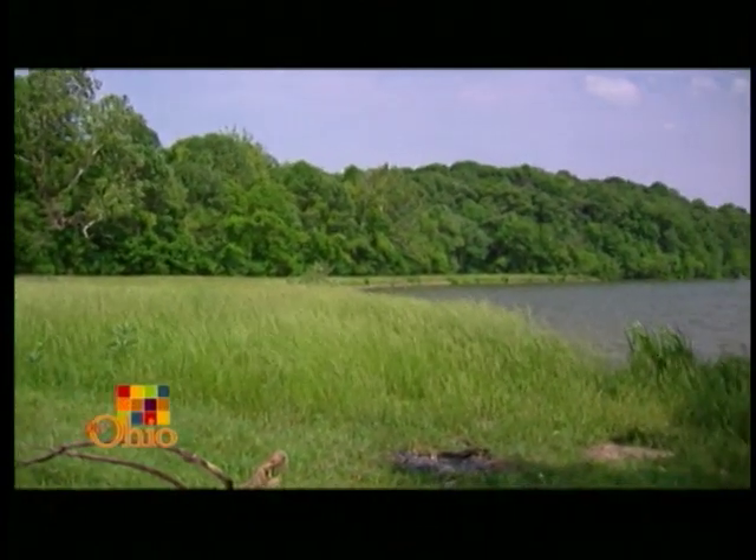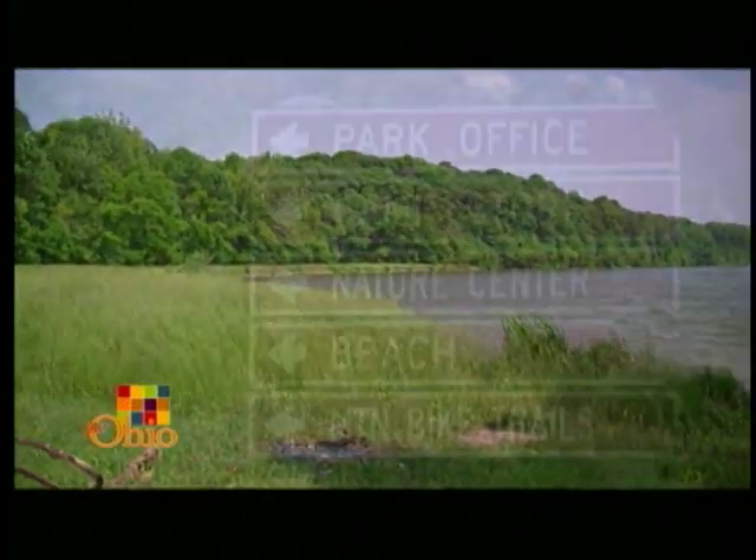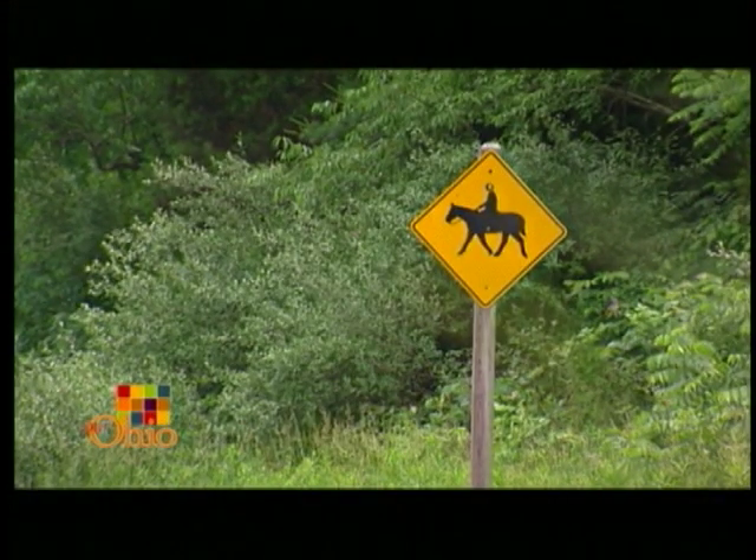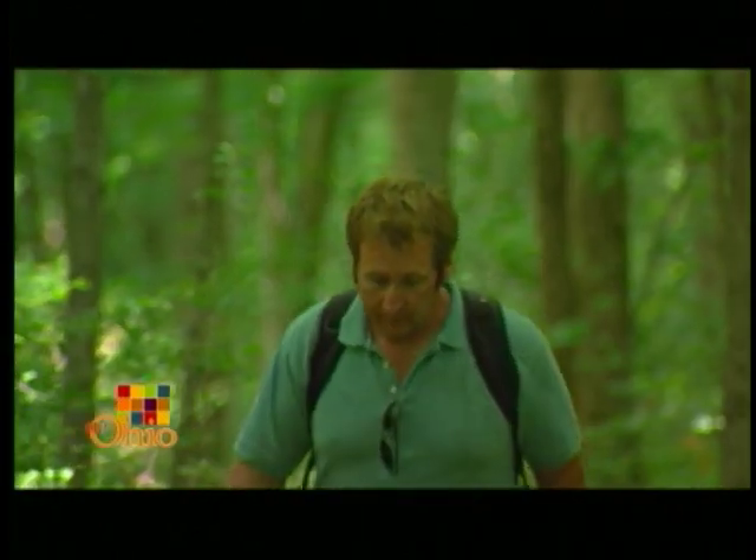Houston Woods is one of Ohio's many magnificent state parks. From mountain biking to horseback riding, you'd be hard-pressed to find something you can't do here. Me? I'm a hiker.